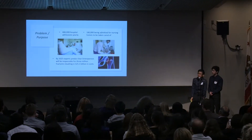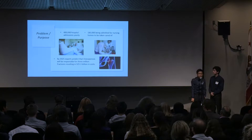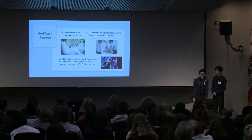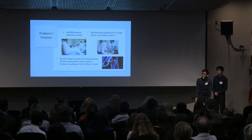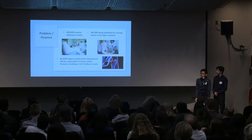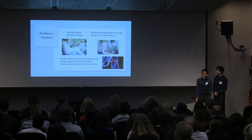Before we get started, I'd like to explain what osteoporosis is. Osteoporosis is a debilitating disease that affects bone density and bone strength. Individuals with osteoporosis face an increased risk of fall-related injuries and deaths, leading to an increased number of hospitalizations each year. These hospitalizations cost both the government and the people billions of dollars each year, which is where our product comes in.